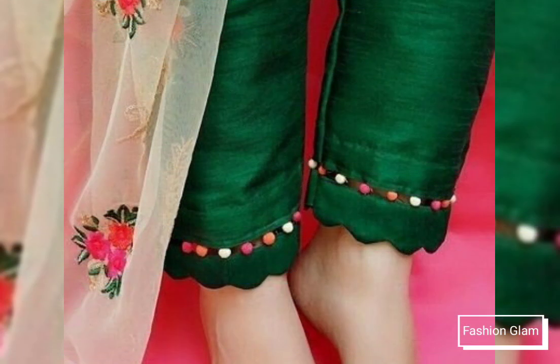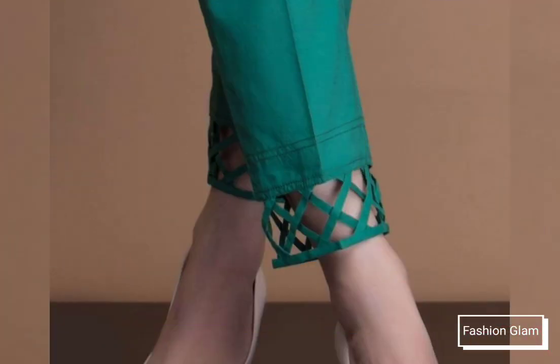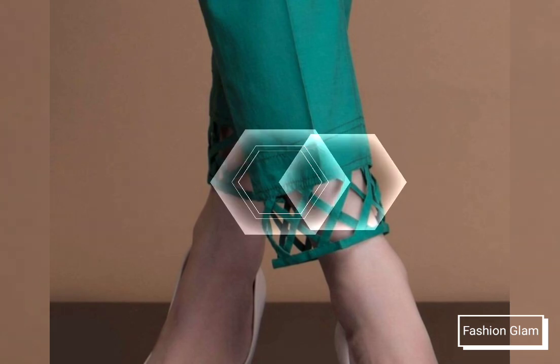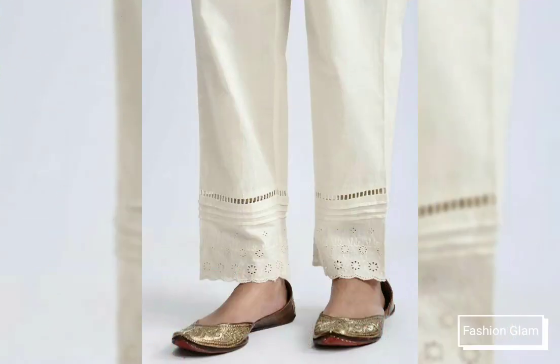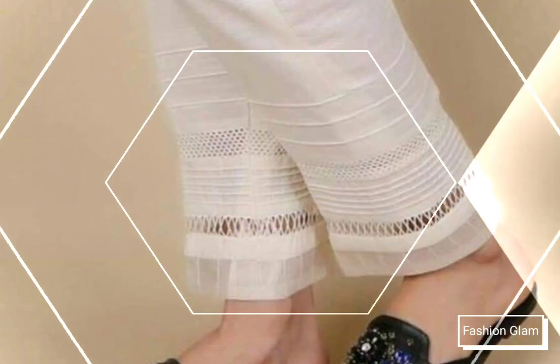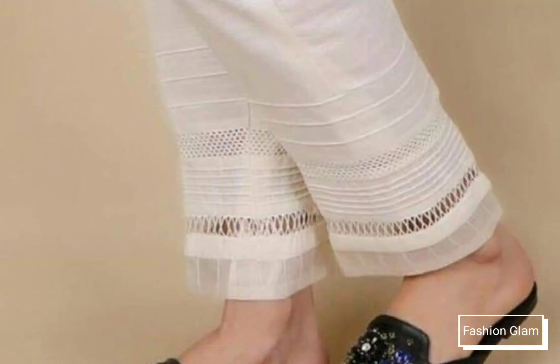These are different types of applique work and lasses trouser design ideas and capri pants design ideas — all new and beautiful trouser and capri pants designs. Here we are showing you the latest styles of beautiful and stylish Pintex with joint lasses and GPO lasses trouser pants design ideas.